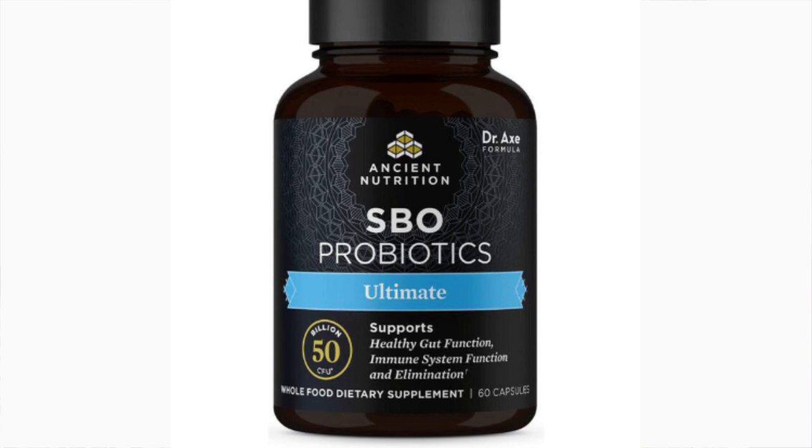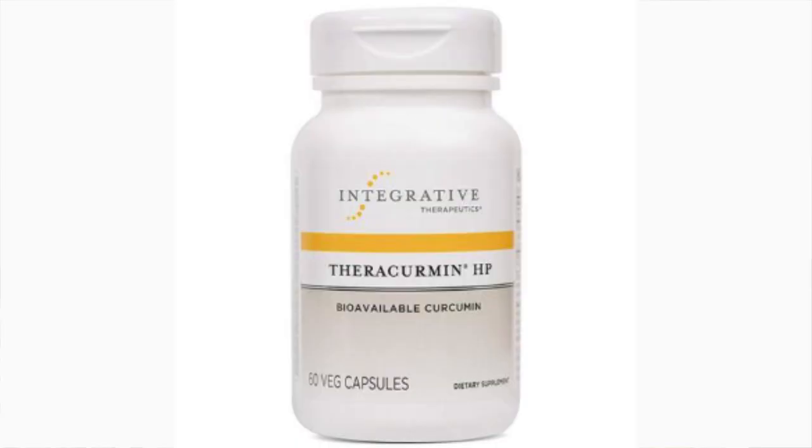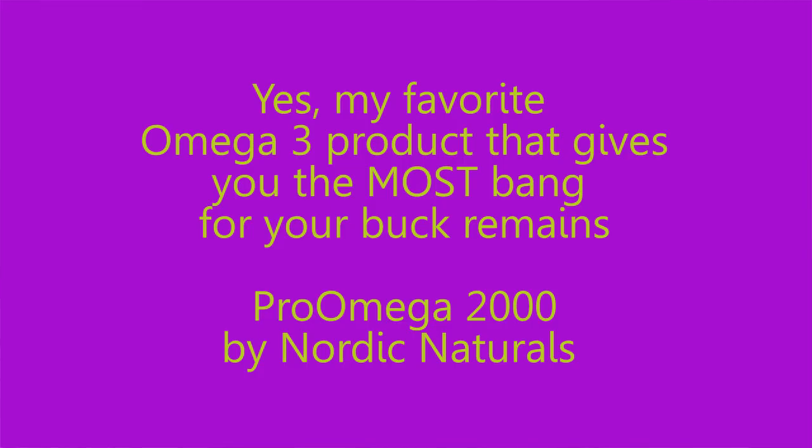Then there's CoQ10 — the ubiquinol kind. Really any brand is fine for CoQ10. And then curcumin — love me some curcumin. I think it's better absorbed than turmeric, and I like the product Thera Curcumin because it's better absorbed in that colloidal base than regular curcumin. And of course, omega-3s — I'd like you to eat omega-3s from fatty fish foods, but I really think supplementation is a good idea if you are struggling with CRP. So try all of those lifestyle and supplement changes.